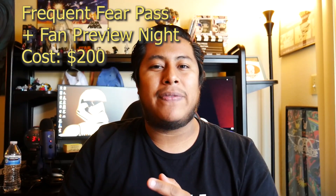Underneath the Ultimate Fear Pass is the Frequent Fear Pass with fan preview night, which costs roughly $200. This is the ticket I'm personally aiming for. It allows you into fan preview night on September 12th and gives you 25 days of Halloween Horror Nights access. With fan preview night included, you're actually getting 26 days total. For $200, it's definitely worth it — especially since general admission alone runs $67 to $77 per night.